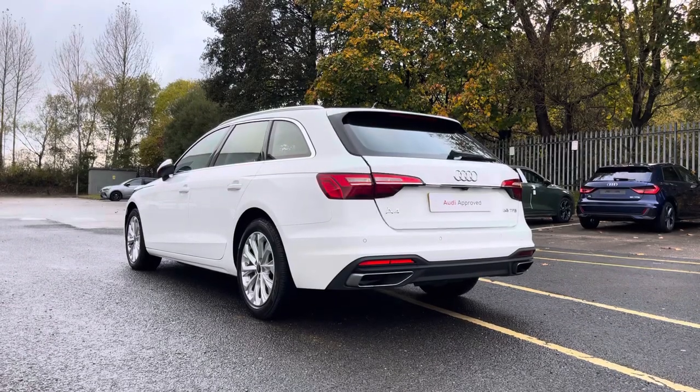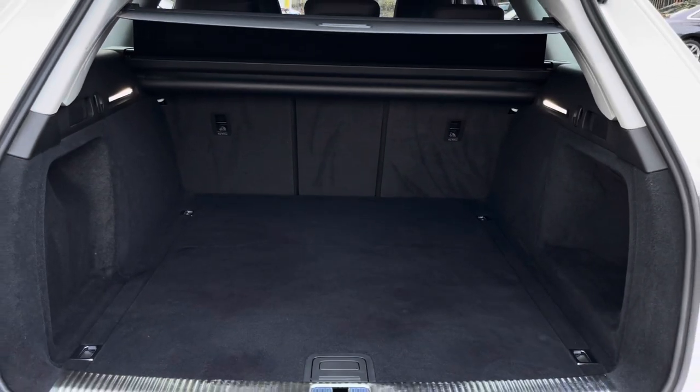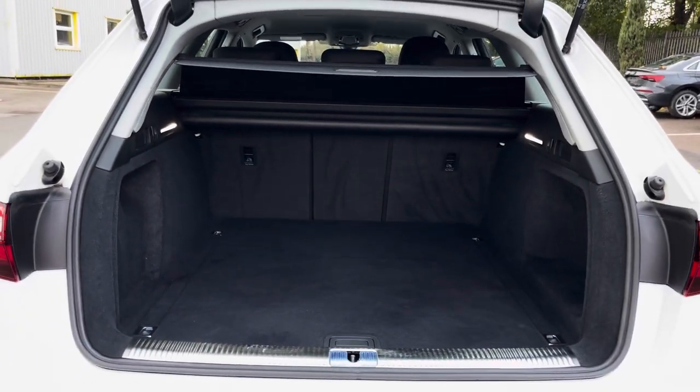This is alongside an electric tailgate, revealing a spacious 510-litre boot capacity for all your travel essentials.